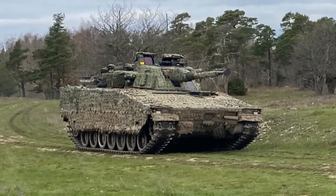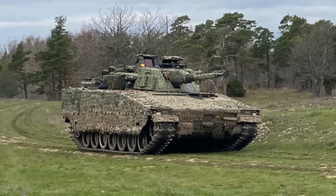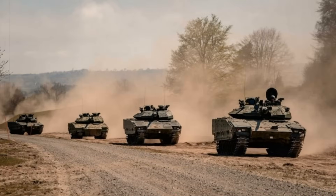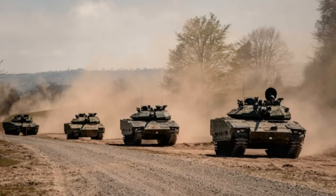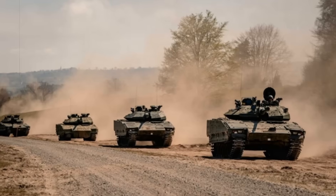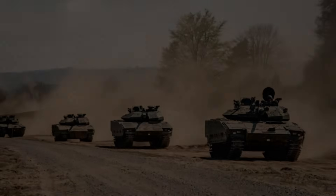Far from being just another armored vehicle, the CV9035 MKIIIC represents a full-spectrum combat solution. Its blend of heavy firepower, digital integration, and survivability positions Denmark at the forefront of modern mechanized warfare.